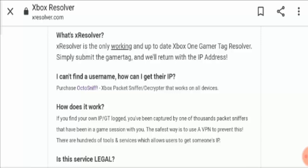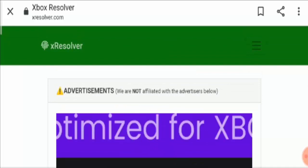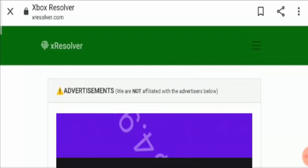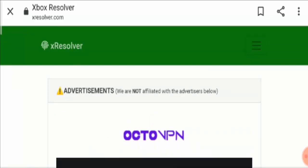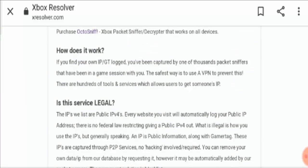Besides this, there are various other websites claiming that the logo of this website has a copyright issue, because they have taken the logo of another website whose name is the same as this Xbox Resolver. So an argument has been going around regarding this website.